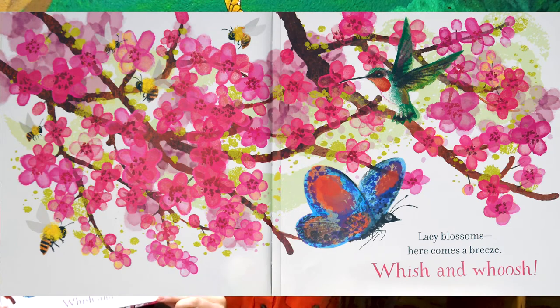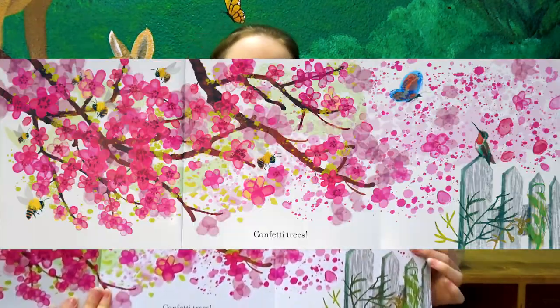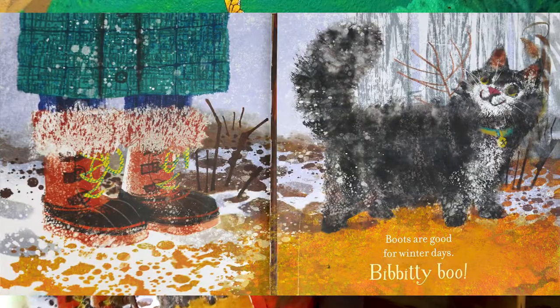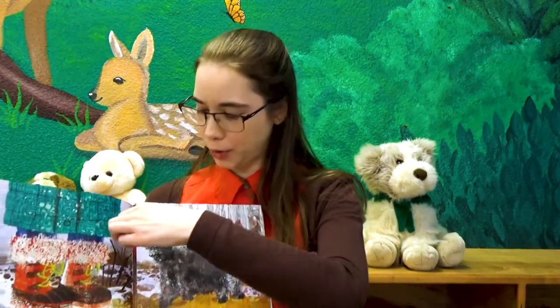Lacy blossoms. Here comes a breeze. Whoosh. Whoosh. Confetti trees. Boots are good for winter days. Booty boo. They're tossed away.